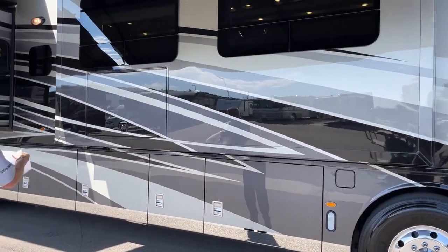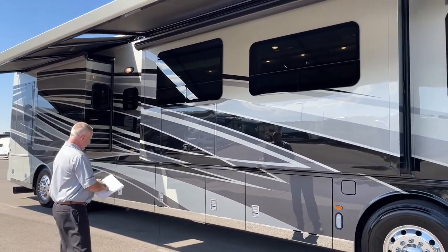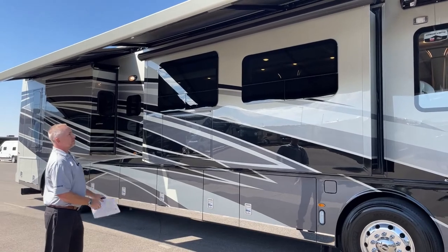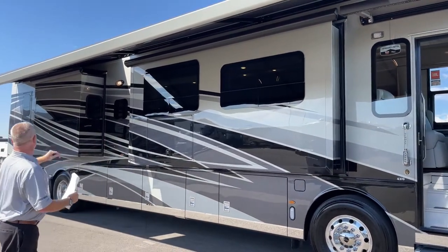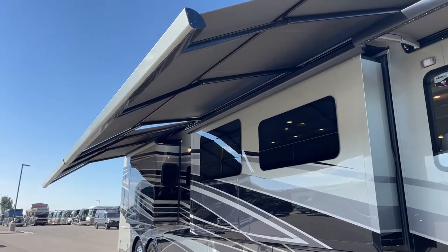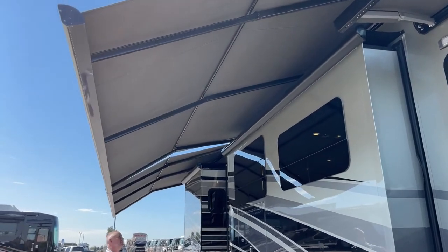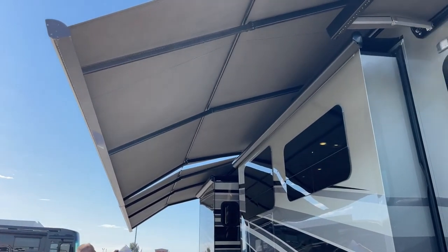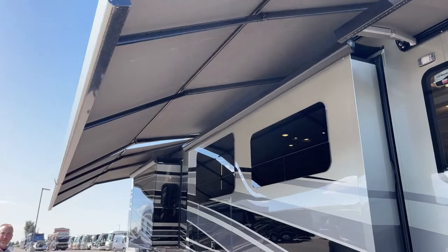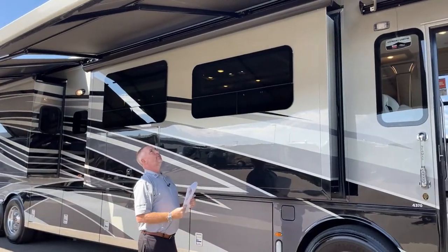This coach comes in four paint jobs. This one has the Dali graphics package. It has two Nova Girard awnings that come down, with LED lights built into the ends. They have a motion sensor, so if the wind picks up, they automatically retract.